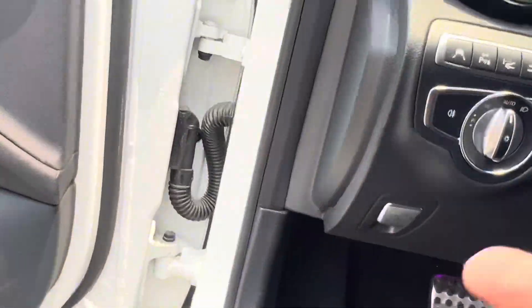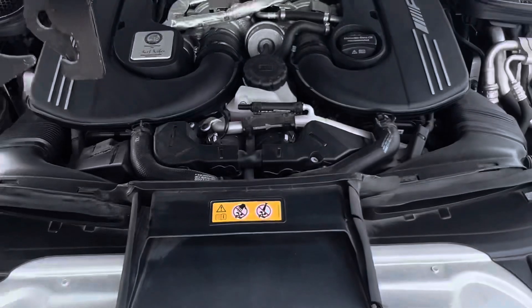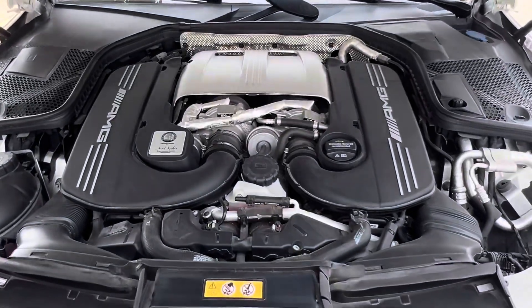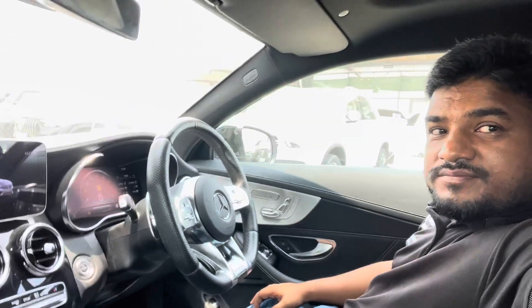So guys, I just show you the engine. Powerful engine. So guys, thank you so much for watching my video. Guys, I am trying to always make nice videos and luxury car videos, so please like and share my YouTube channel and subscribe. I'm always showing beautiful and luxury cars. Thank you.